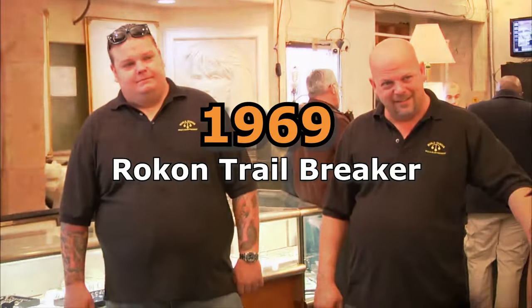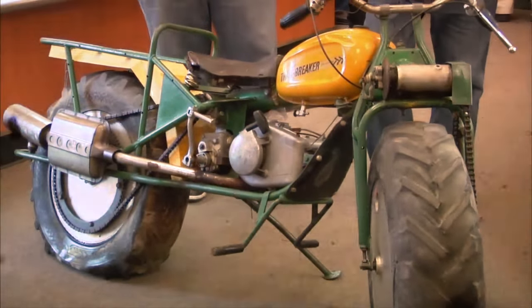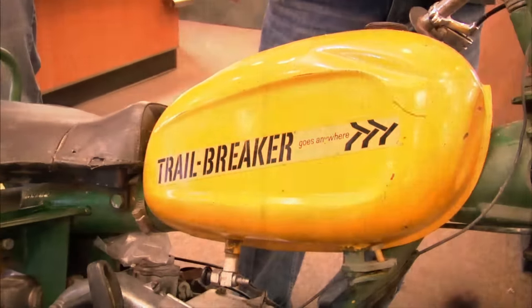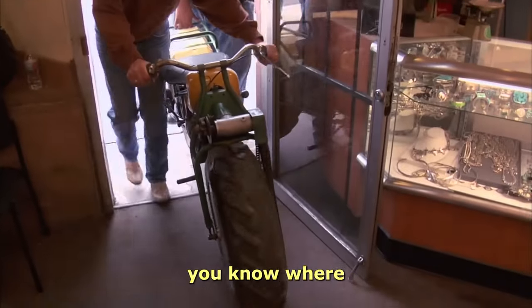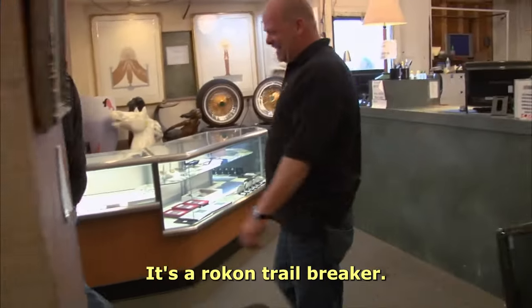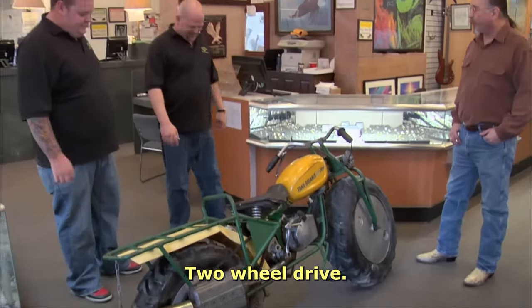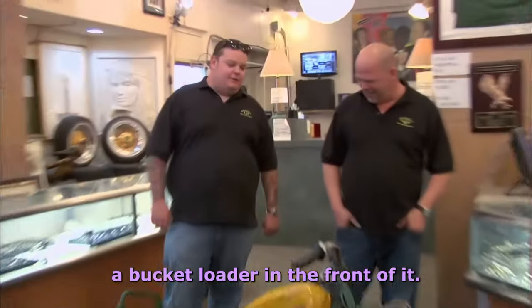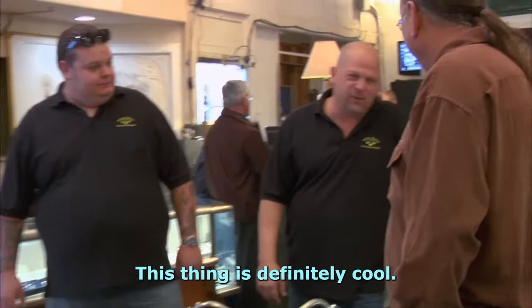Rick offers Tom $5,000 but he refuses to part with the gun for less than $15,000. He begs Tom to come back if he ever changes his mind. 1969 Rokon Trailbreaker. Steve brings Rick a motorbike that Corey jokingly accuses of looking more like a tractor. It's a Rokon Trailbreaker two-wheel drive off-road motorcycle. Rick knows how handy the off-road bike is and is much more interested in it than Corey.